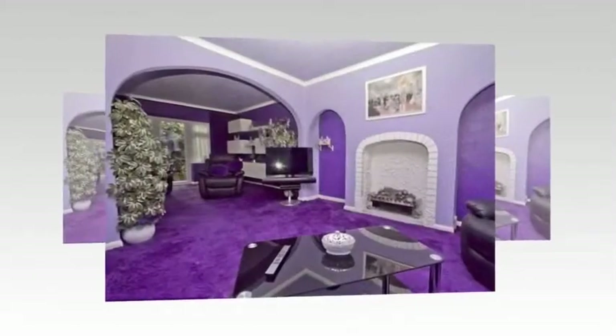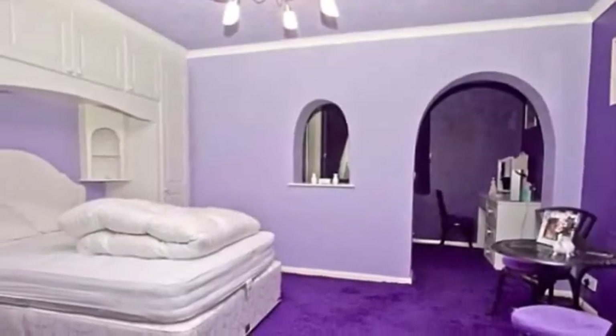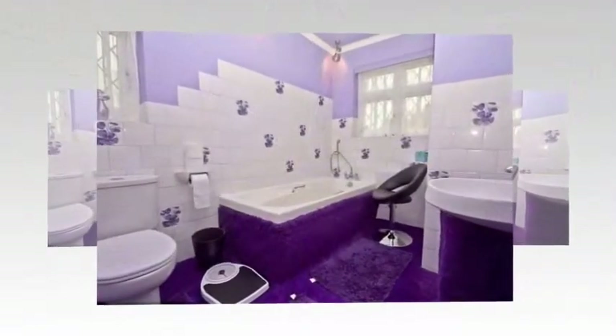Of the property's four bedrooms, each is predominantly purple with bed covers to match. But the discreet exterior of the house would give no clue as to what awaits inside — the only purple in sight are a few lilac flowers planted in pots by the door.